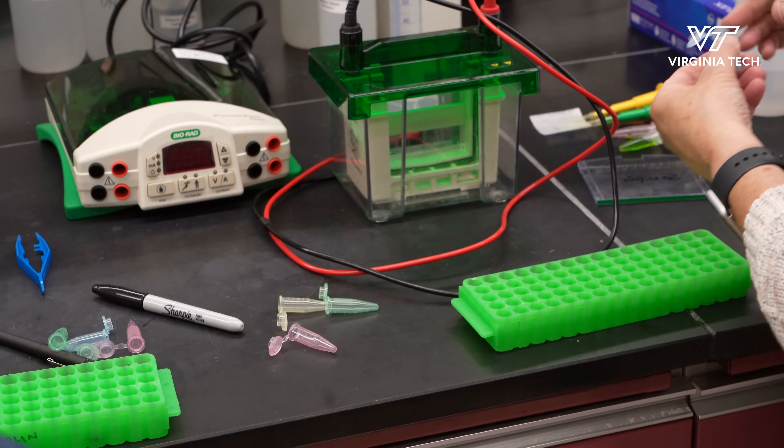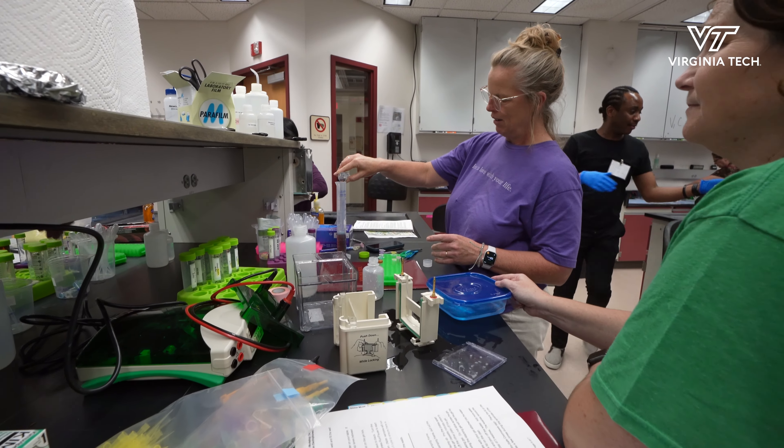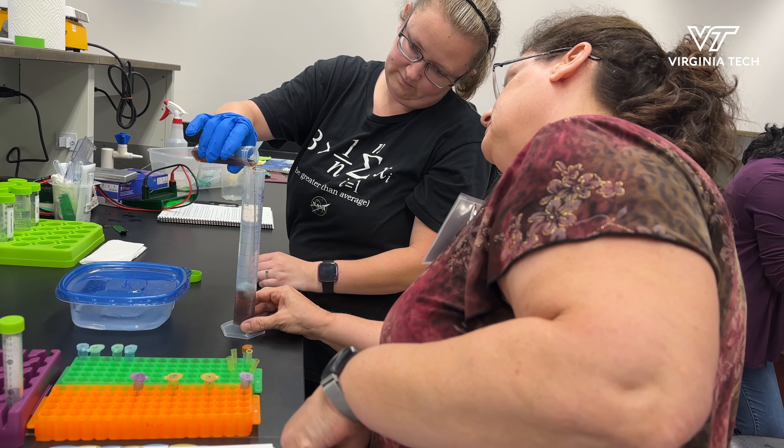Today we prepared some fish samples that we're going to use for gel electrophoresis to look at the proteins, so that we can compare the different proteins found in the different fish.